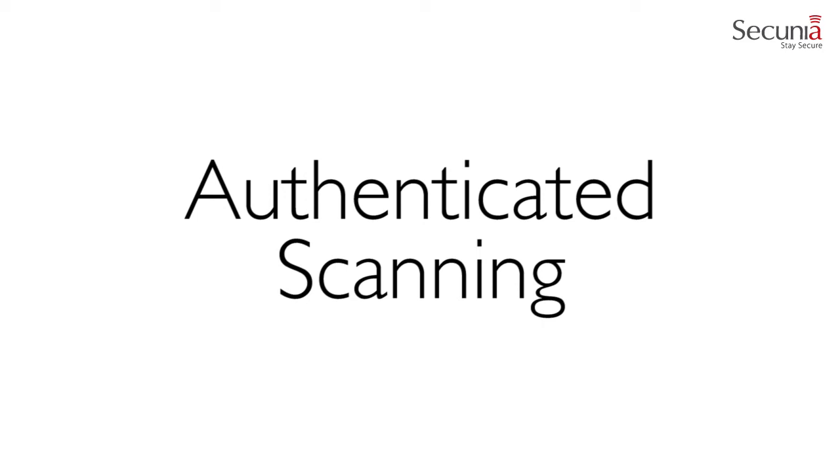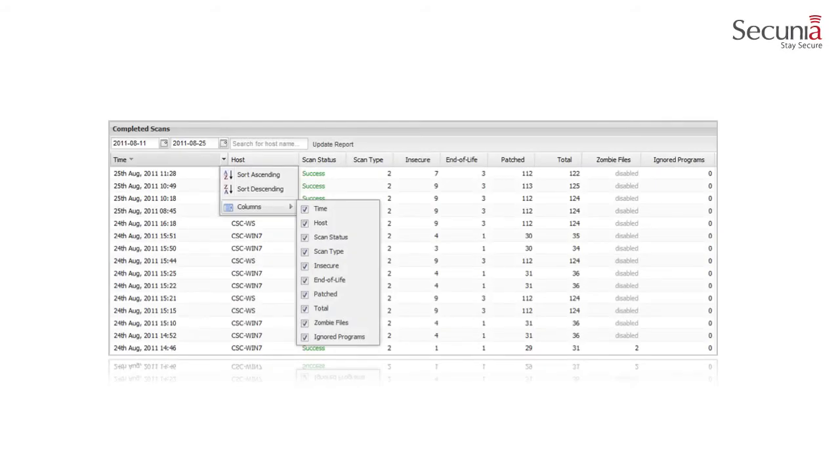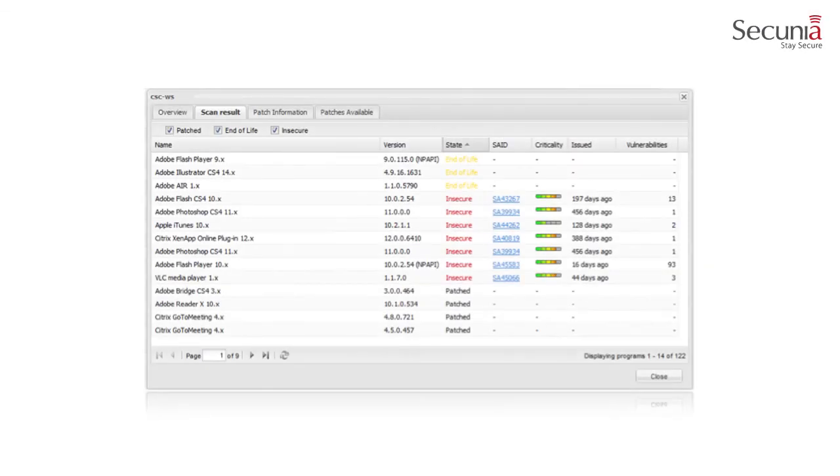The Secunia CSI has three types of authenticated scans: remote scanning via CSI, remote scanning via agents, and scanning via local agents. The Completed Scans window provides an overview of the scans conducted. Double-click on an entry for further details. The sorting of both lines and columns can be defined by the user, allowing the user to create the layout that best suits their needs. The column's position can be modified by dragging and dropping the selected column to the desired position. Double-click or right-click on an entry within the table to view details of scan results.